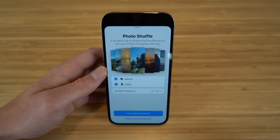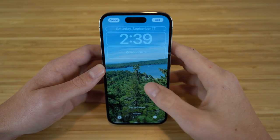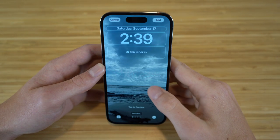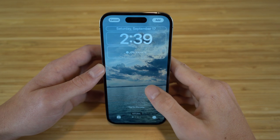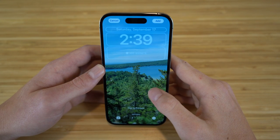Let's click use featured photos right here. So now this is the first photo in my photo shuffle, and if I want to tap, I can see all the other photos that are going to be featured. Apple chose the best pictures I've taken to use as my background — I included nature and cities.